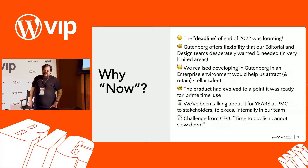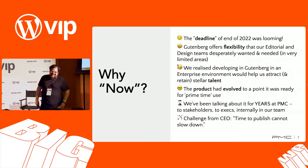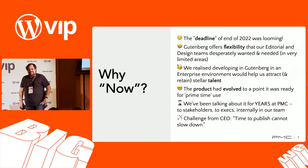The real kick in the pants to get it done was WordPress VIP telling us that we had to. But beyond that, we came up with a few other good reasons why it might be a good idea for us.